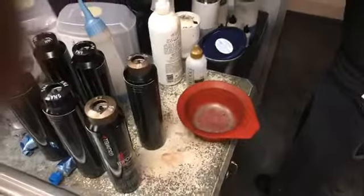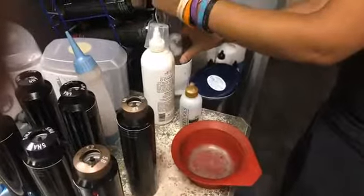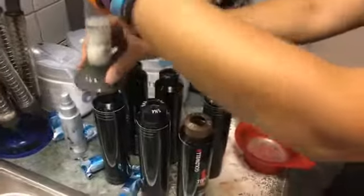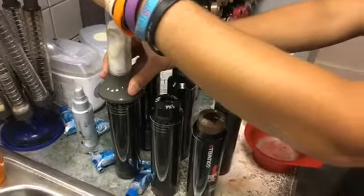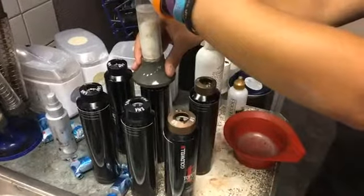Welcome! Here we are at the salon — happy, wacky, wild Wednesday. There's my man Vince, he's getting ready to do a color. You know how we roll, we roll with Vince. What do we put in that special stuff?